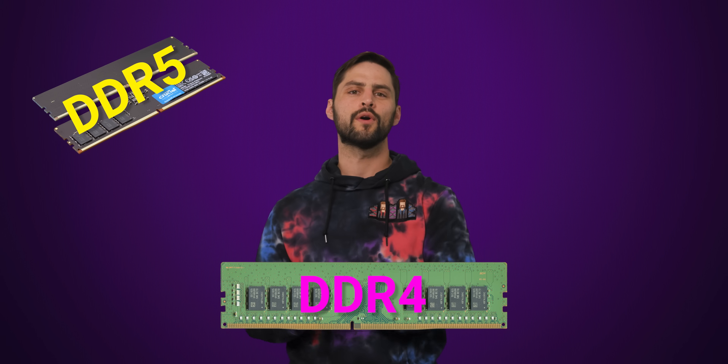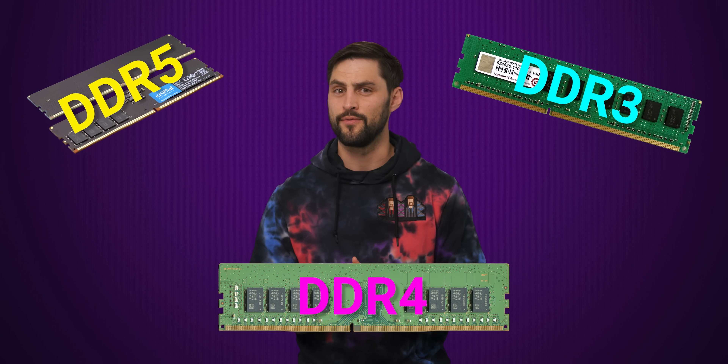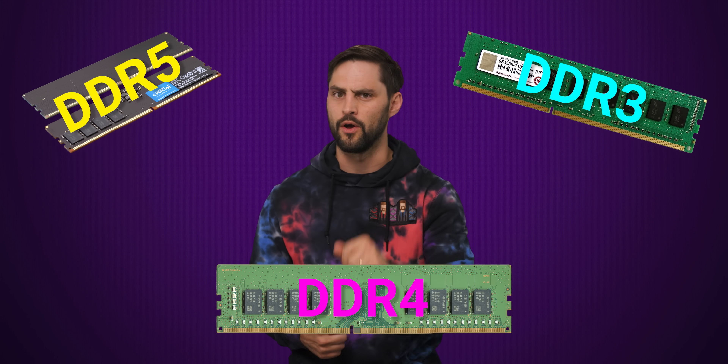Your PC probably has a type of memory called DDR5, DDR4, or maybe even DDR3 if you haven't gotten around to upgrading in a really long time. But did you know that there was a possible timeline where your RAM wasn't DDR or SDRAM at all?